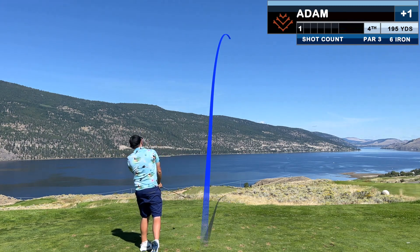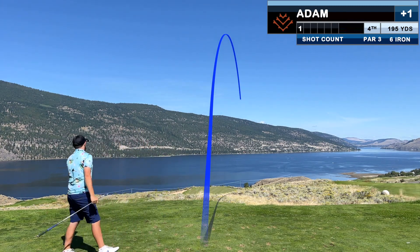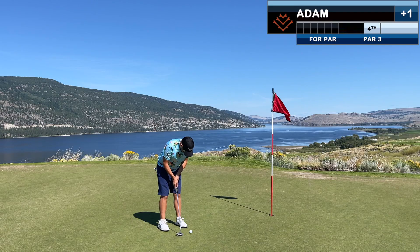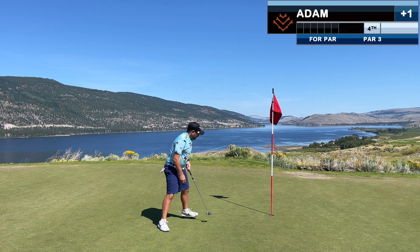This one was playing 195 yards. I don't remember what with the slope adjustment, and I didn't commit to a 6 iron and hit a pretty lousy shot. But a good bunker shot gives us a look at salvaging par from 5 or 6 feet — and we make it.